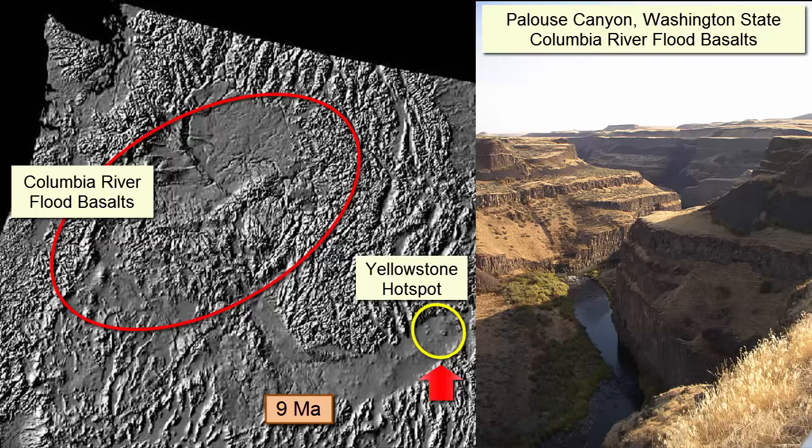Where was this older volcano when it formed? Right up here where the active volcanism is today. So what direction did it move? This arrow represents the general direction of movement of the North American plate over the past nine million years.